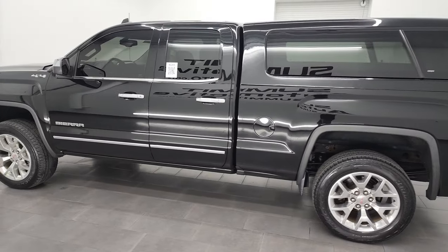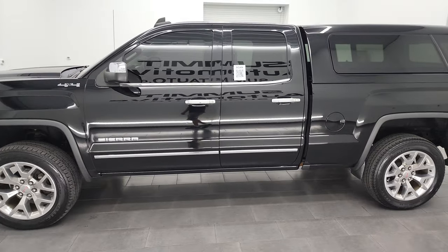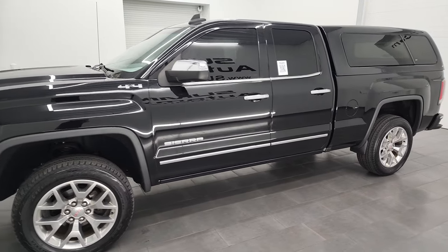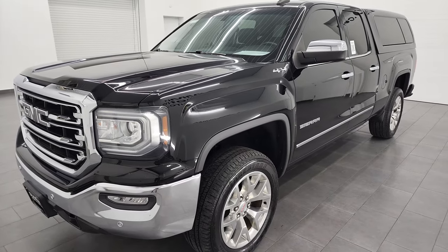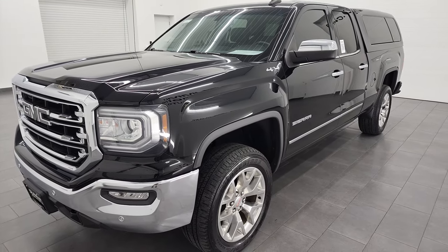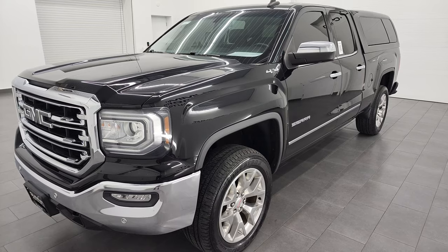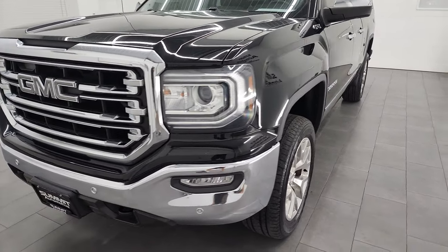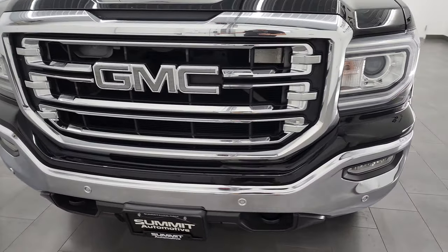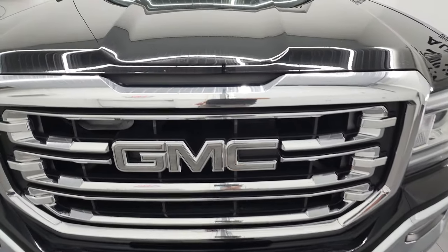This 2016 GMC Sierra 1500 has the 5.3 liter V8 gas engine. This truck has been fully safetied and inspected by our service shop, has a fresh oil and filter change. All the fluids have been checked and topped off and this truck is 100% ready to go. I'm going to go all the way around in this video — inside, underneath, start it up and take a look under the hood.